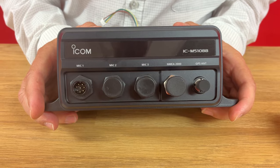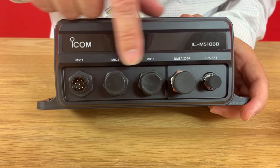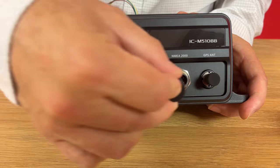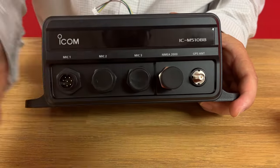The connections on the front of the radio — you'll see you've got mic 1, mic 2, mic 3, which are for your three command mics. You've got NMEA2000, which is your standard NMEA2000 connector, and also an antenna for the built-in GPS receiver.